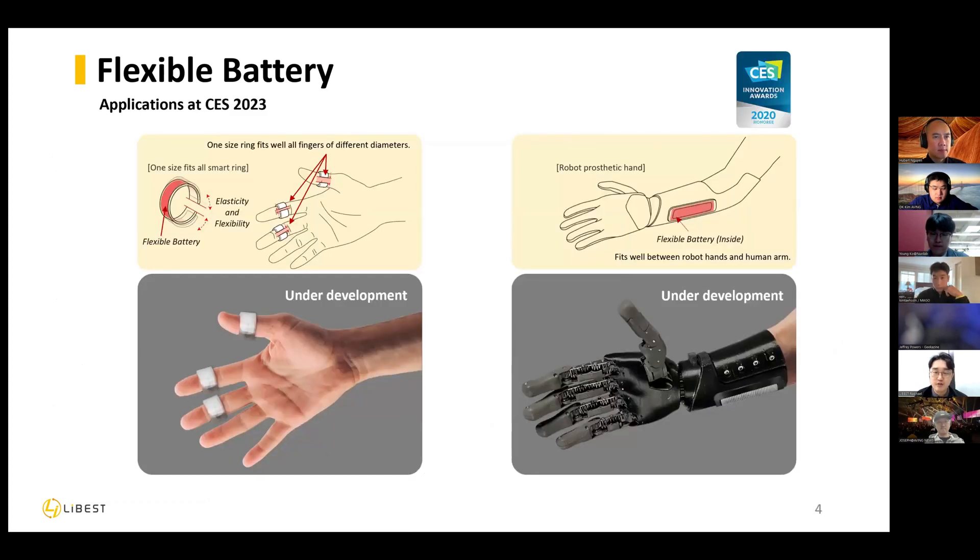At this CES 2023, we have our booth in North Hall and Central Hall. We are introducing two things at the booth. The first is a motion controller, which is adaptive to fingers and wrist. Even though our controller is very small, our battery is attached and is bendable. So one device can adapt to every human body, like on these fingers.